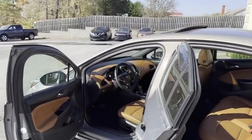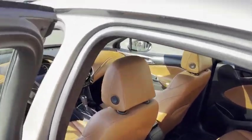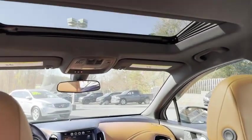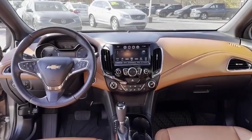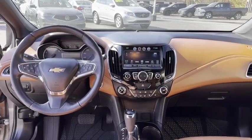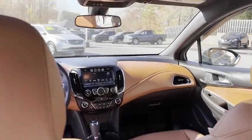Heated leather seats, heated steering wheel. It's got the WeatherTech Chevrolet factory mats in it. It has a sunroof on top, remote start. Look how new — 69,000 pampered miles, 48 miles per gallon. This thing pays for itself.